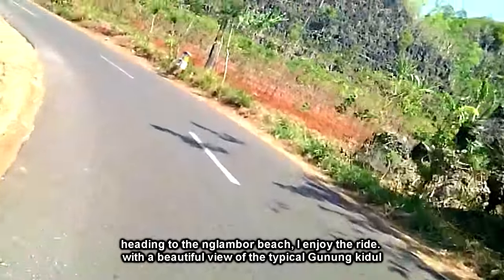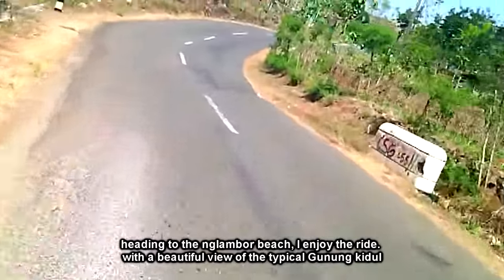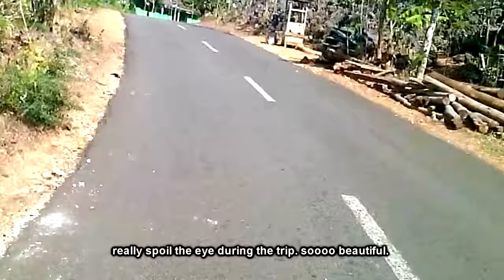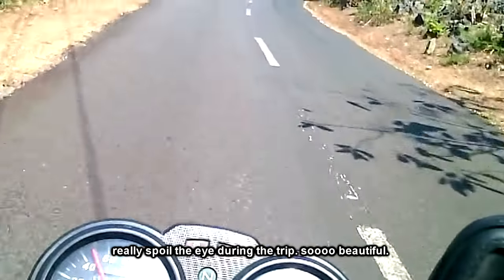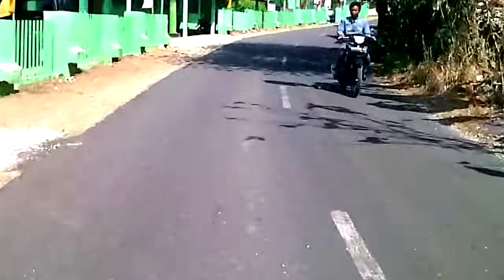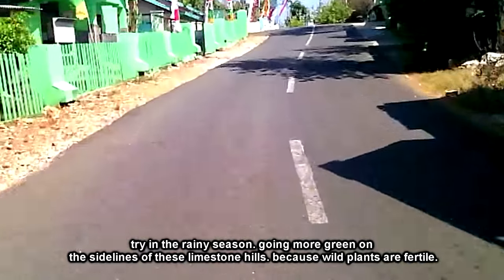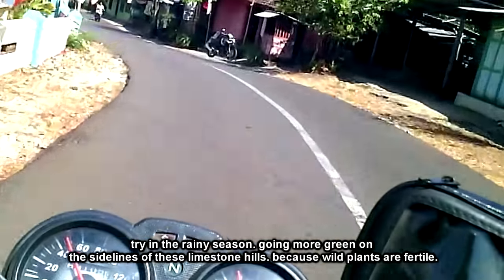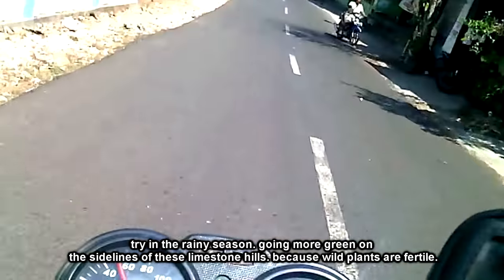Menuju ke Pantai Ngambor, saya menikmati perjalanannya dengan sambutan pemandangan indah khas Gunung Kidul. Benar-benar memanjakan mata selama perjalanan, sangat indah. Coba di musim hujan, bakalan lebih banyak warna hijau di sela-sela perbukitan kapur ini, karena tumbuhan liar yang subur.